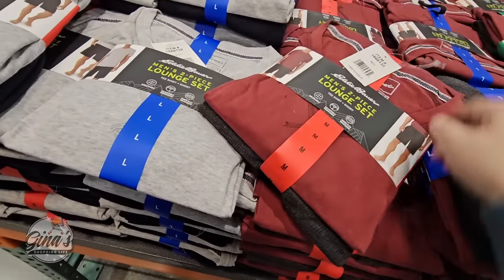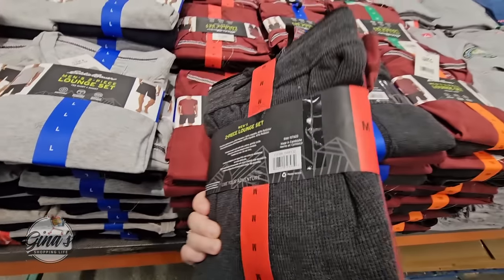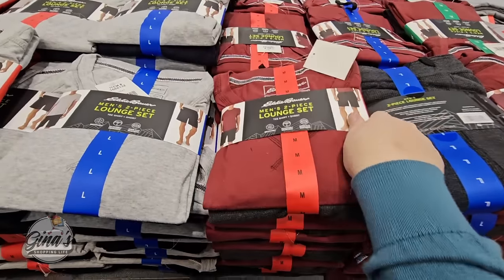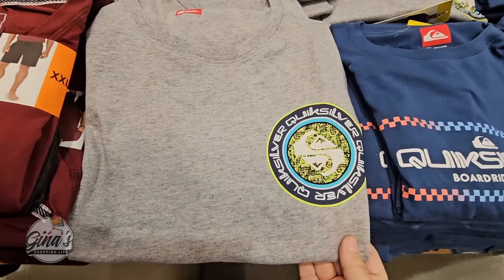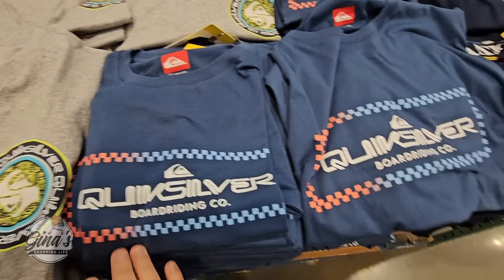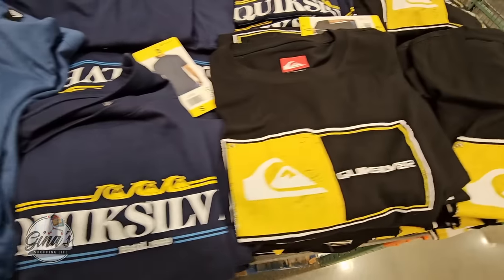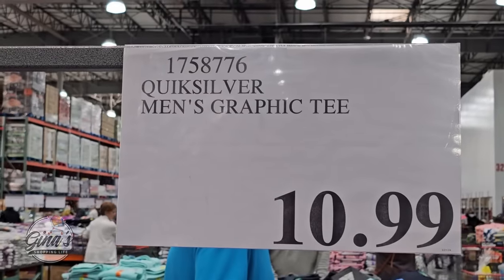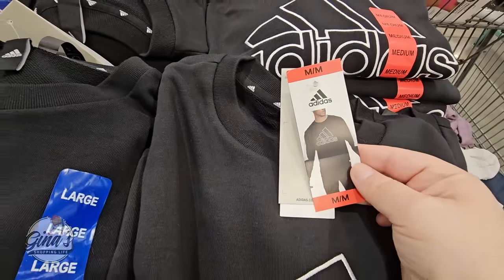Here's the men's two-piece lounge set with two color options — you get shorts and a t-shirt, making it really comfortable relaxing wear. The price is $16.99. We also have some t-shirts by Quiksilver with about four options, priced at $10.99.